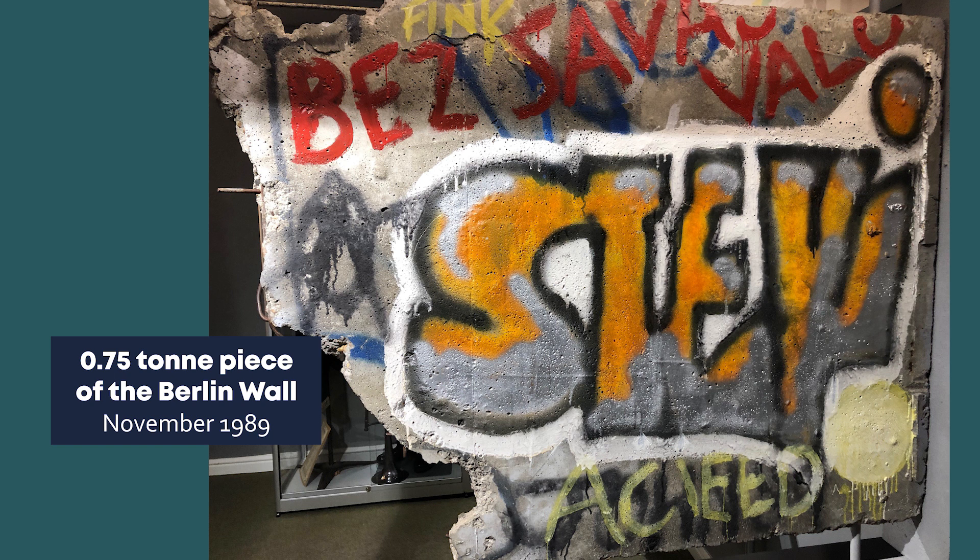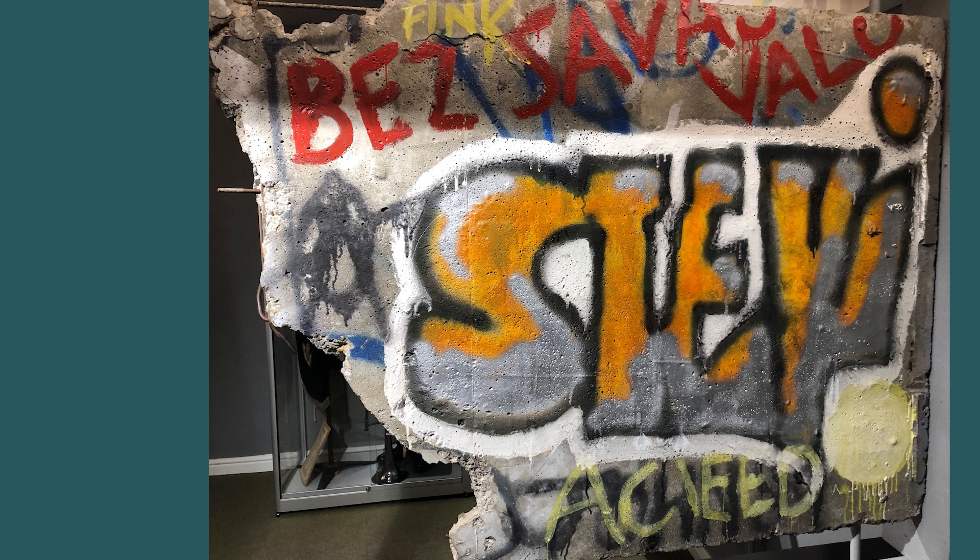In front of us we have a sizable piece of the Berlin Wall which weighs approximately three quarters of a tonne. The city of Berlin had been divided between the USSR and allied countries in 1945. 'Barbed Wire Sunday' is the name given to Sunday morning on August the 13th 1961, when the military and police of East Germany began the construction of what would become the Berlin Wall, with the sole purpose of preventing citizens of East Germany migrating to the West. The Brandenburg Gate border crossing was closed the very next day — the Berlin Wall had officially been established. Berlin went from being the easiest place to make an unauthorised crossing between East and West Germany to being the most difficult.